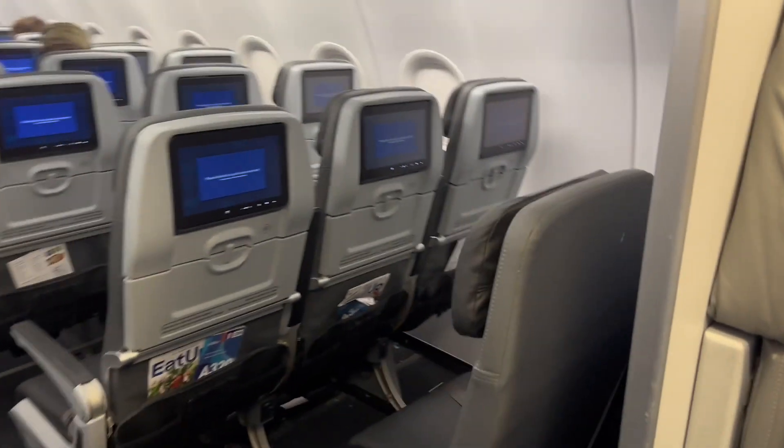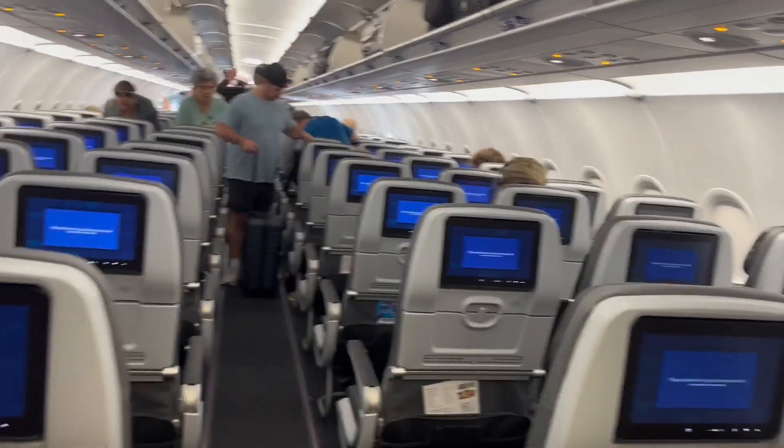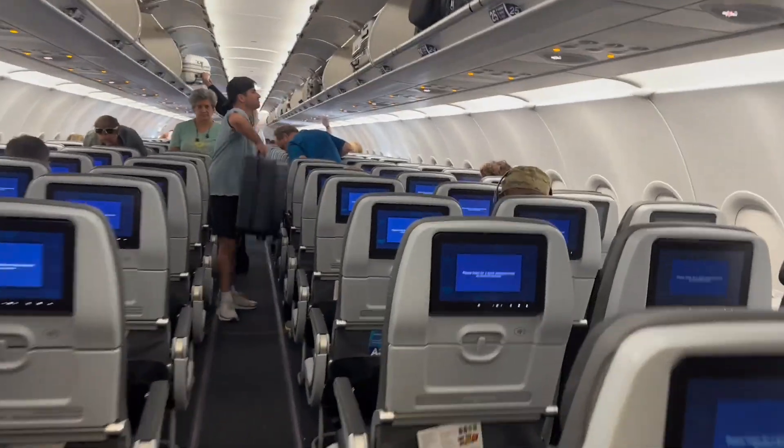Good afternoon and welcome to flight number 694, service to JFK. We want to get all of you to the destination of JFK, so we appreciate it.